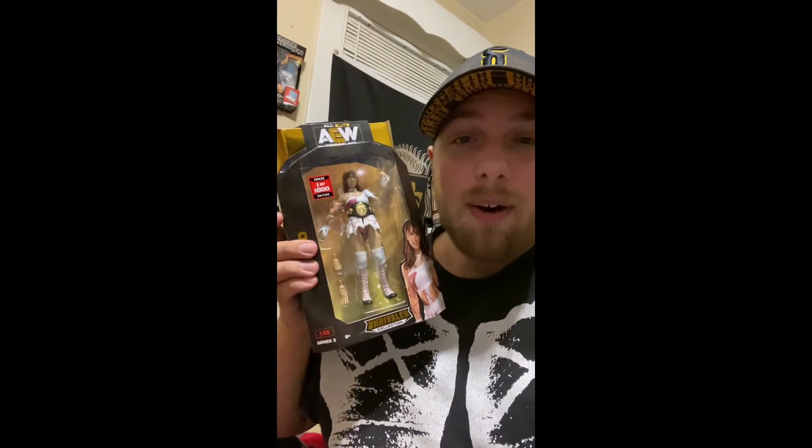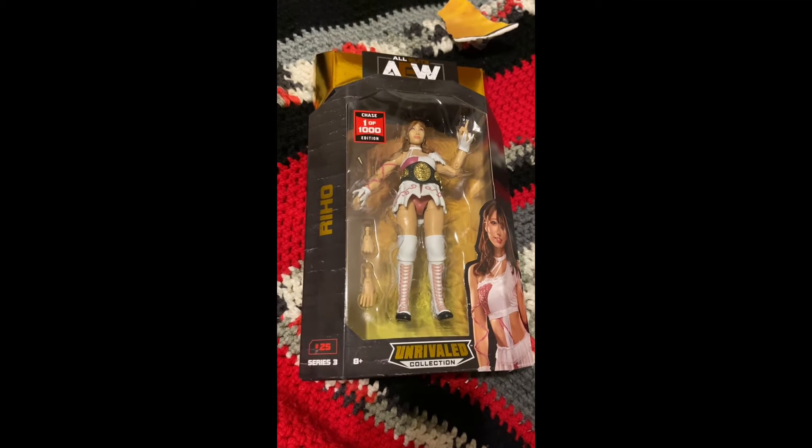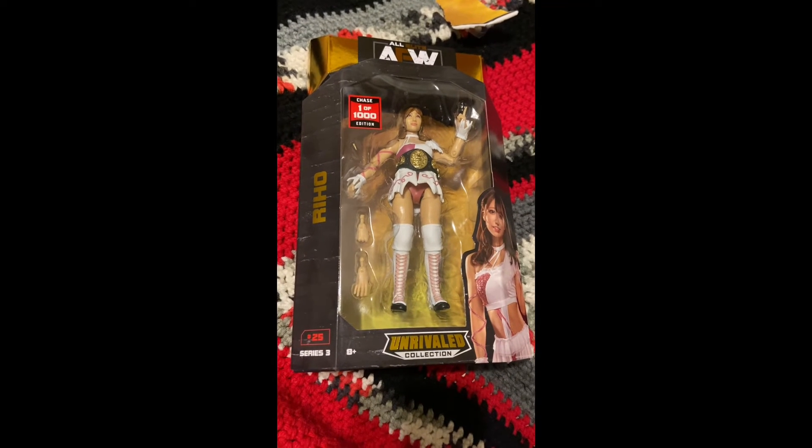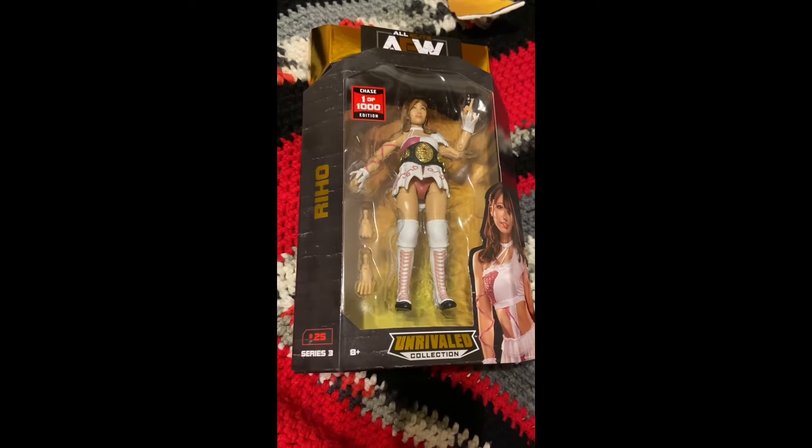AEW Unrivaled 3 is more available than 4. But tonight I was able to pick up another Chase figure — Riho, 1 of 1000. The difference between this Riho and the regular release is not only is it a Chase edition, but the attire is different, and this has a straight face head scan. Absolutely awesome figure. I can't believe I was able to find one in stores, especially without paying absolutely ridiculous eBay prices. The cool thing about going through a fresh case is there's only one Chase per case. With this case, there was no Nick Jackson — they had everybody but Nick Jackson, and the Riho Chase took the place of Nick Jackson.